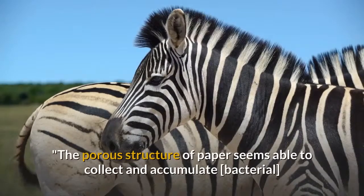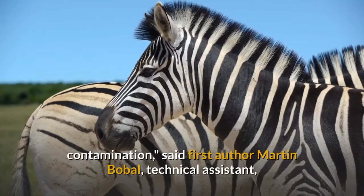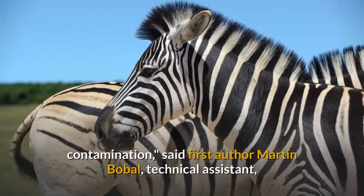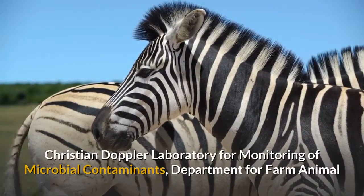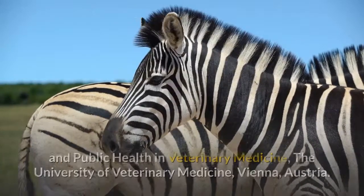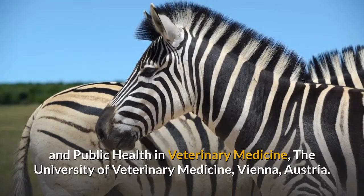The porous structure of paper seems able to collect and accumulate bacterial contamination, said first author Martin Babel, technical assistant at the Christian Doppler Laboratory for Monitoring of Microbial Contaminants, Department for Farm Animal and Public Health in Veterinary Medicine, the University of Veterinary Medicine, Vienna, Austria.